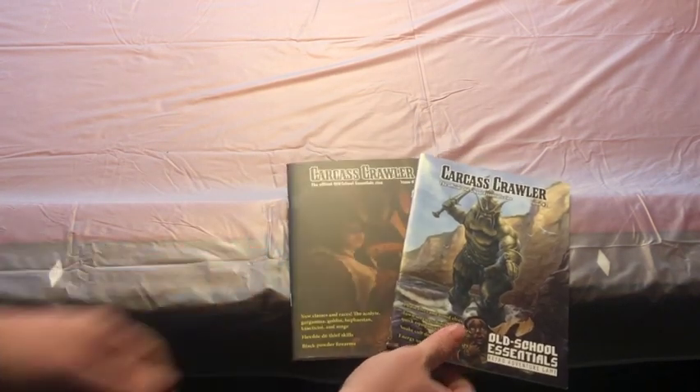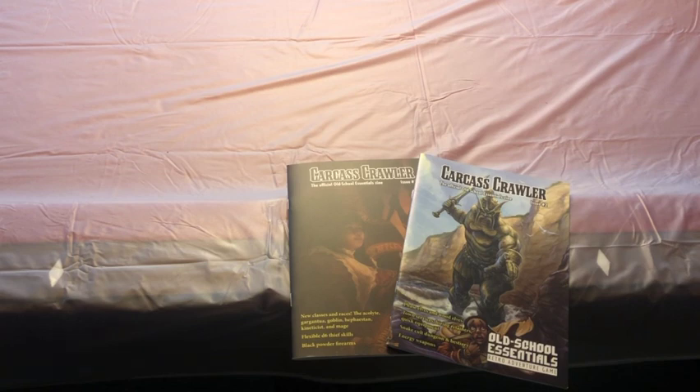Another tool you can use in your game is the Carcass Crawler zine. Currently there are two issues out, plus a Kickstarter issue you can no longer get. These have different rules you can optionally use in your game, including extra classes — in these two issues there are rules for classes that are effectively Jedi and Vulcans, Giants, different ways to run Thief skills (because Thieves were definitely getting the short end of the stick in BX), and rules for black powder weapons. The second issue also has different types of Elves, tables for what things cost in town, a little dungeon, and some sci-fi weaponry you can add to your campaign.